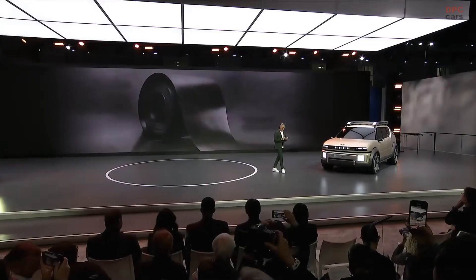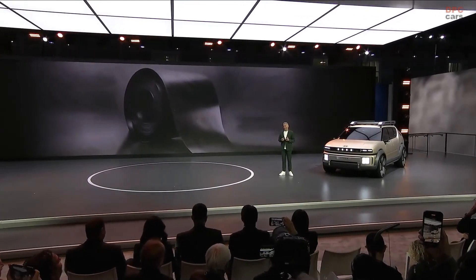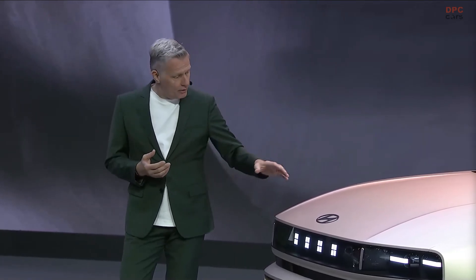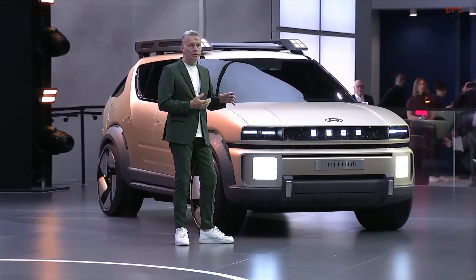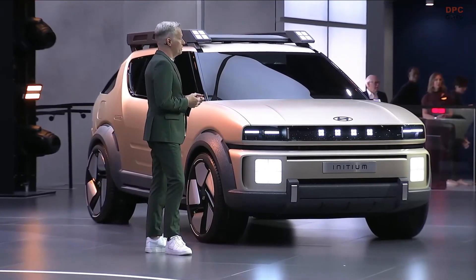To fully bring out steel's natural qualities, we chose to preserve its inherent strength rather than alter it. We used the natural formability of steel to allow its resilience and versatility, its tension and strength to shape into a form of art. This is what we call art of steel — the essential beauty that lies in Initium.